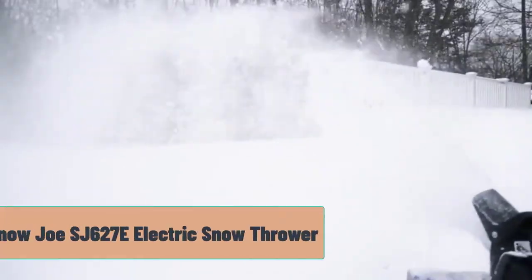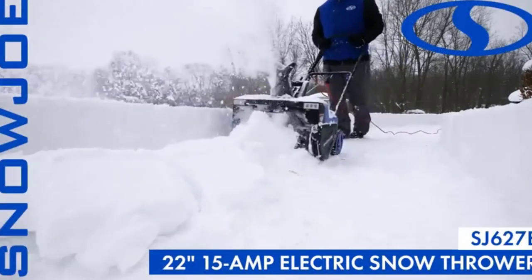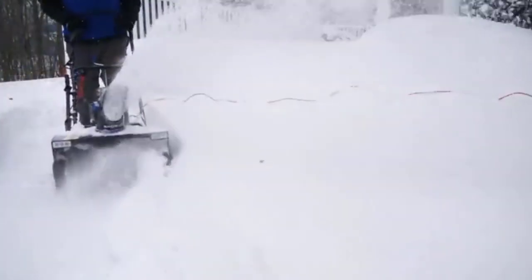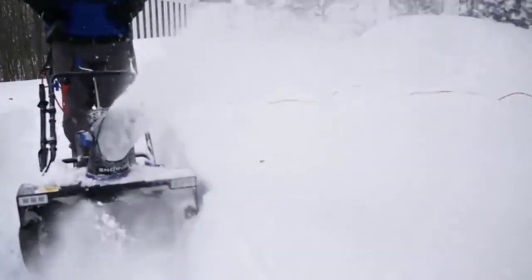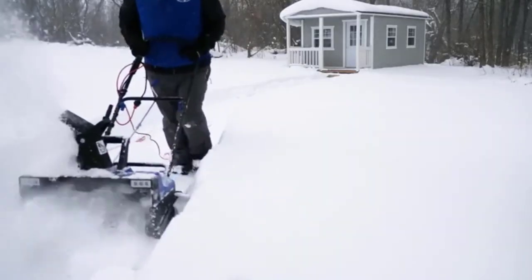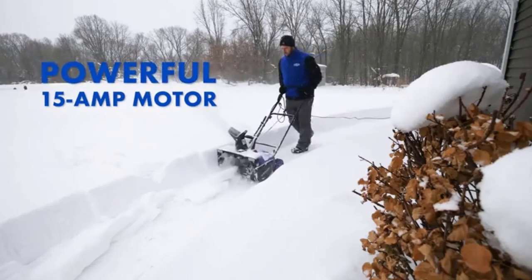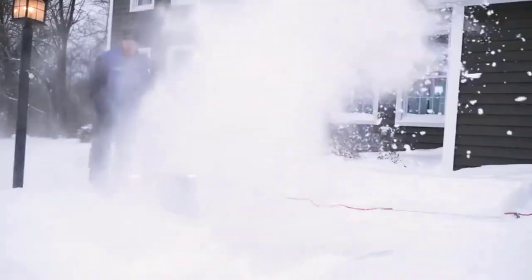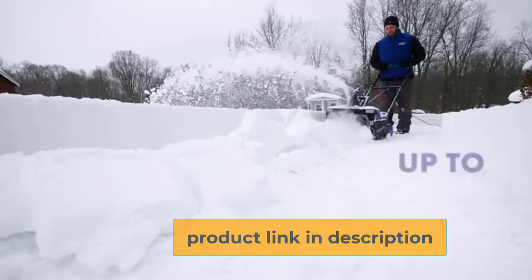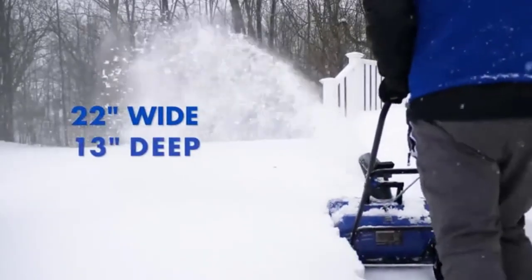At number 5, the Snow Joe SJ627E Electric Snow Thrower. Here's a really great budget-friendly option that falls under $300. It's a really great choice if you don't need a ton of power and there's no gas to worry about either. This blower operates on 15 amps and is great for quick clearing of small to mid-sized driveways and areas. It does clear quickly and efficiently for those smaller spaces. This is a 22-inch model so it cuts a decent swath as far as size goes. It even has LED lights in case you're blowing snow in the dark.